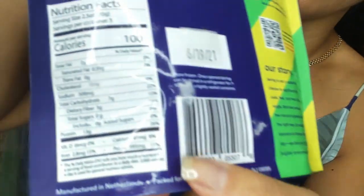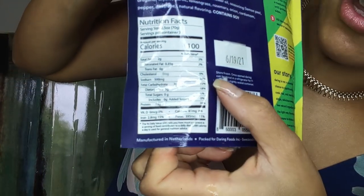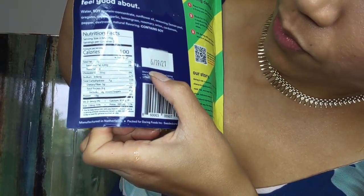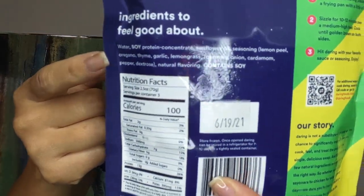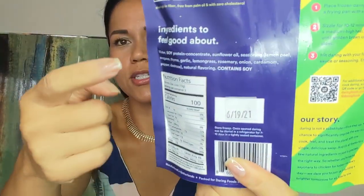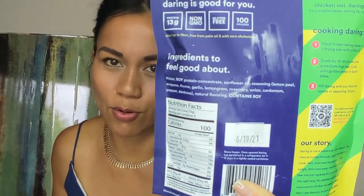There are about 2.5 to 3 servings per bag and the macros on these things are amazing. The original ones have even smaller macros, but if you look at the lemon and herb: fat is 2 grams, carbs 7 grams, and protein 13 grams. The other reason I like these is because they don't have crap ingredients. Even before cooking you're thinking, this is already good quality stuff.